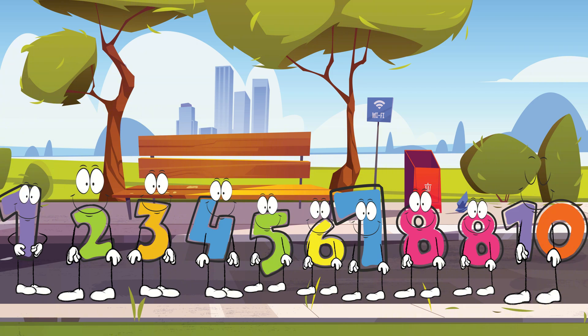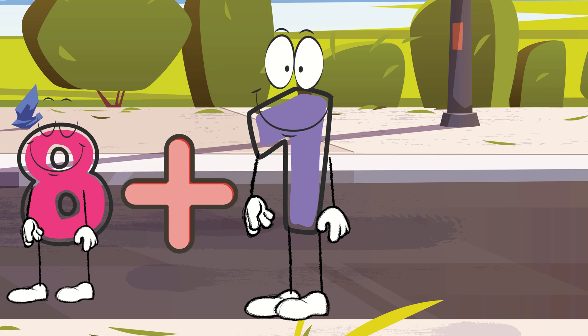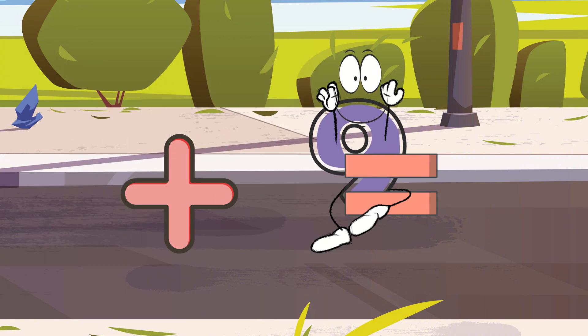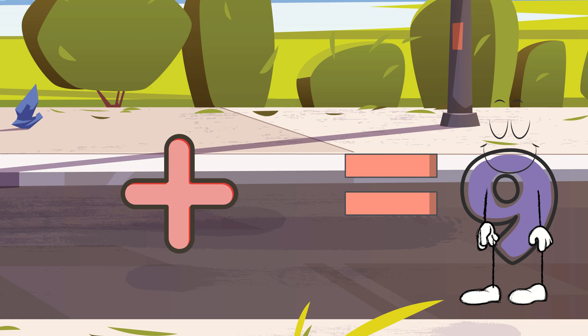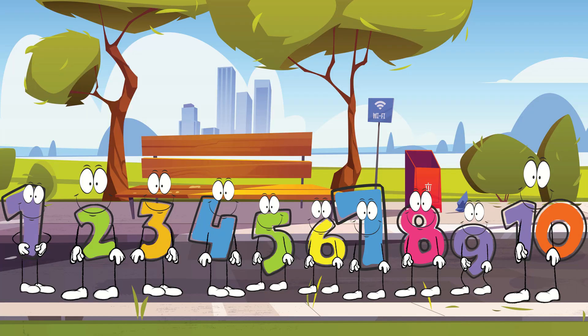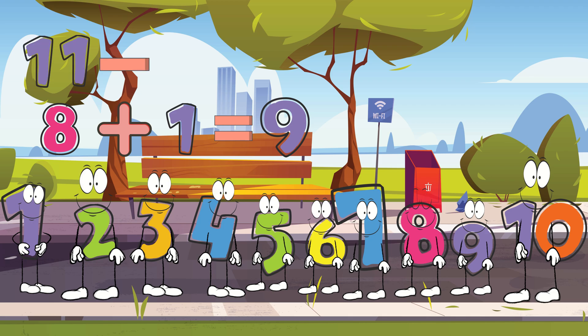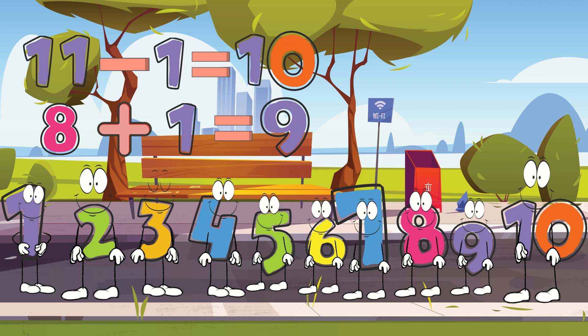Don't worry, there's a way we can solve this. Remember when we learned about addition? We have an extra number one from subtracting it from number eleven. We can use that extra number one and add it to number eight to make number nine. When we add one to eight, we count up — eight plus one equals nine. So now, number eight transforms into number nine. Hooray!